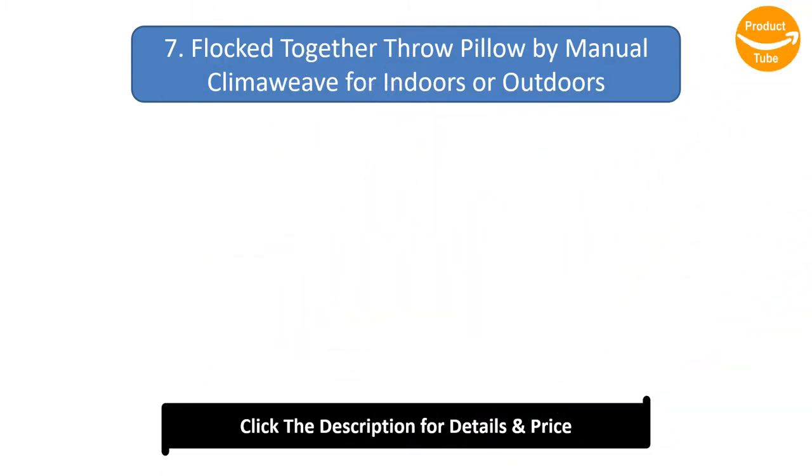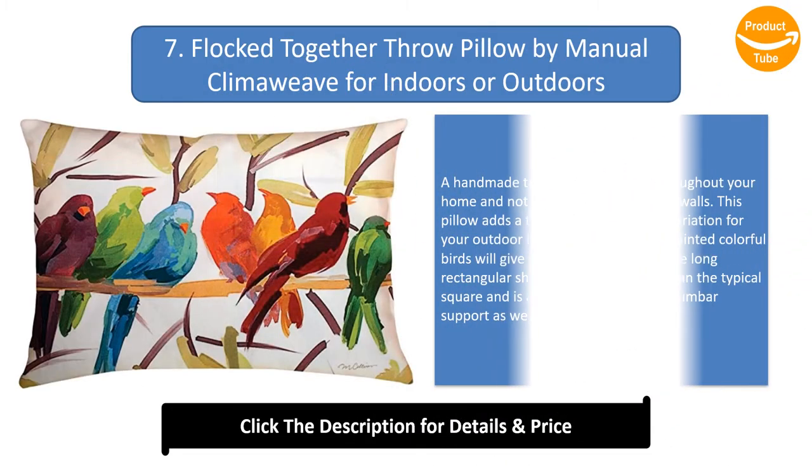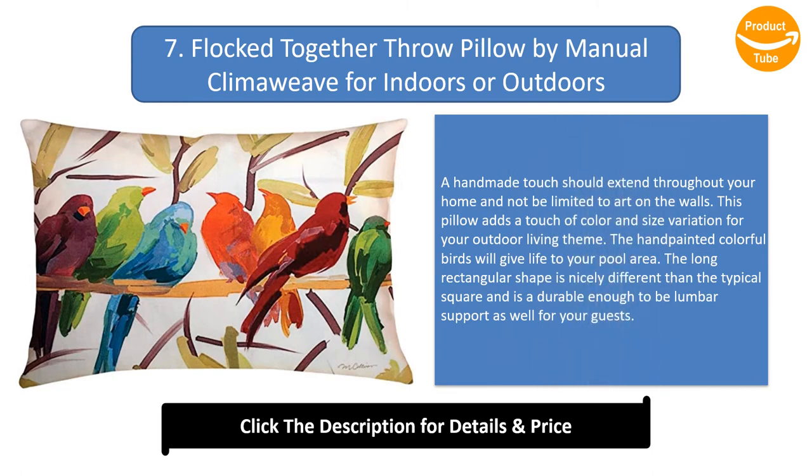Number 7: Flock Together throw pillow by Manual for indoors or outdoors. A hand-made touch should extend throughout your home and not be limited to art on the walls. This pillow adds a touch of color and size variation for your outdoor living theme. The hand-painted colorful birds will give life to your pool area. The long rectangular shape is nicely different than the typical square, and is durable enough to be lumbar support as well for your guests.